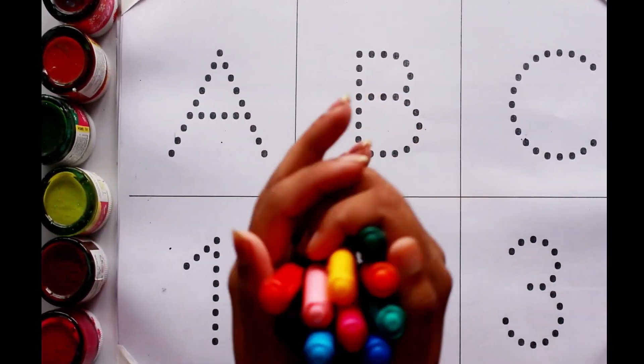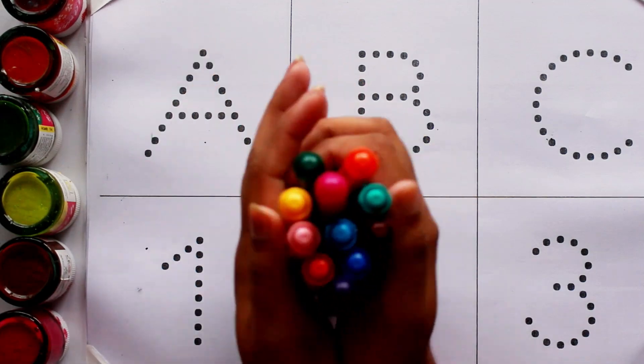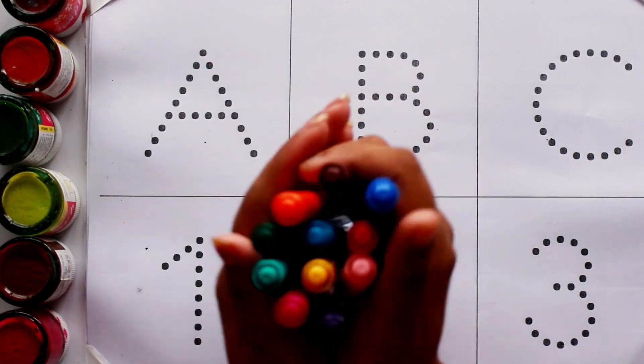Hello kids, welcome to another video. Today we are going to learn alphabet ABC and counting number 123 with your favorite YouTube kids channel.